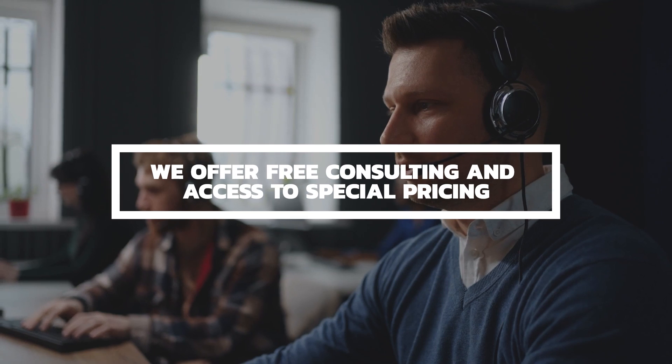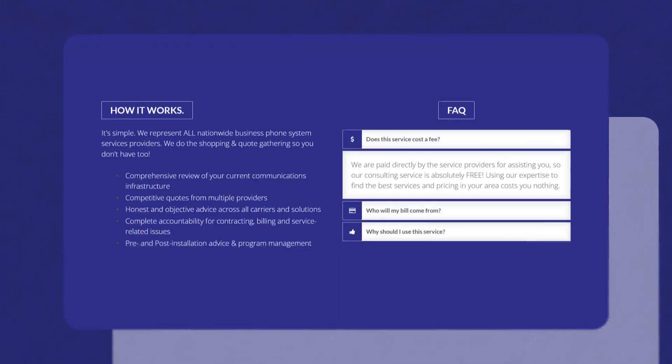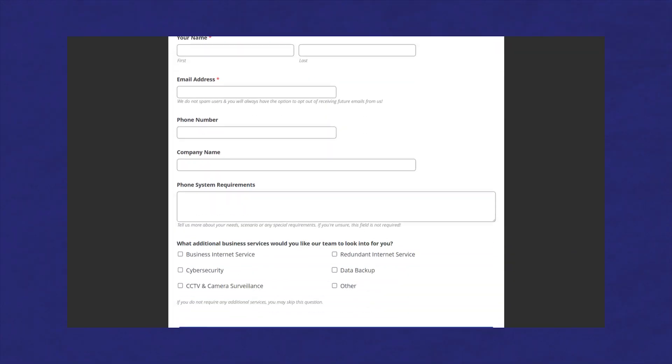Before we move on — if you're searching for business phone service, I want to remind you about our free consultation service to help you figure out which business phone system is best for you. We represent all the major service providers in the USA and we're paid by referrals only, so our service is absolutely free. Visit our website at www.richtechnologygroup.com and request help from my team via our contact us page. Filling out the form is super easy and takes less than a couple of minutes.